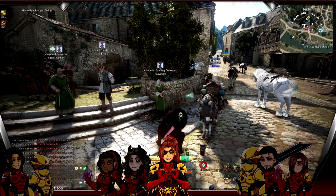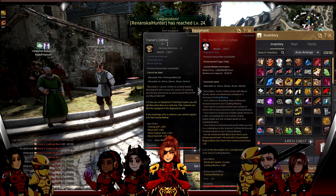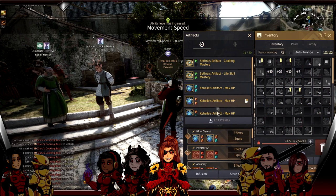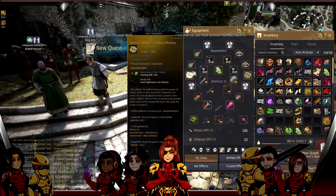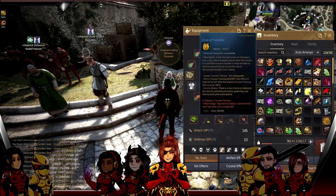I've got 190 boxes - I'm going to stop there. Before turning in, I make sure my Manos Cooking Clothes are equipped, because for turning in boxes you want as much mastery as possible, not life skill experience. Equip the Manos stuff for mastery, put on your cooking mastery artifacts, then turn them all in - sell all. Just like that, I had zero silver and now I've got 209 million silver in my inventory. I just printed that money.